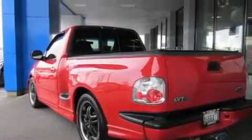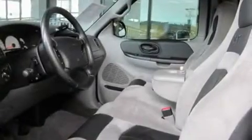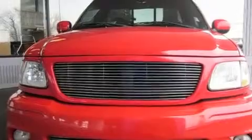Its top features include keyless entry, a sliding rear window, a portable music device ready stereo system, a CD player, a leather wrapped steering wheel, stylish premium wheels, a bed liner, an anti-lock braking system, fog lamps, and cruise control.